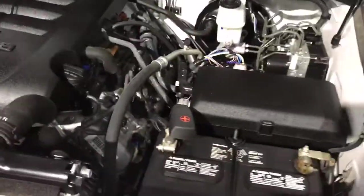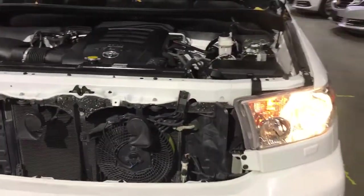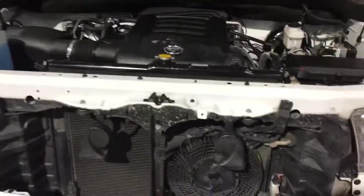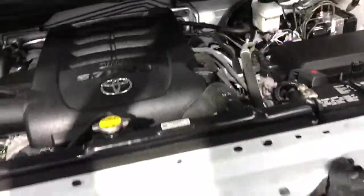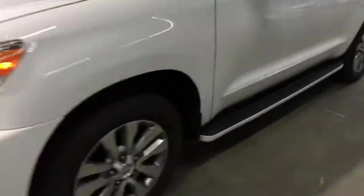Under the hood, as you can see, we have a very clean engine. All the fluids have been topped off and the diagnostics have been done 100%. It is ready to go.